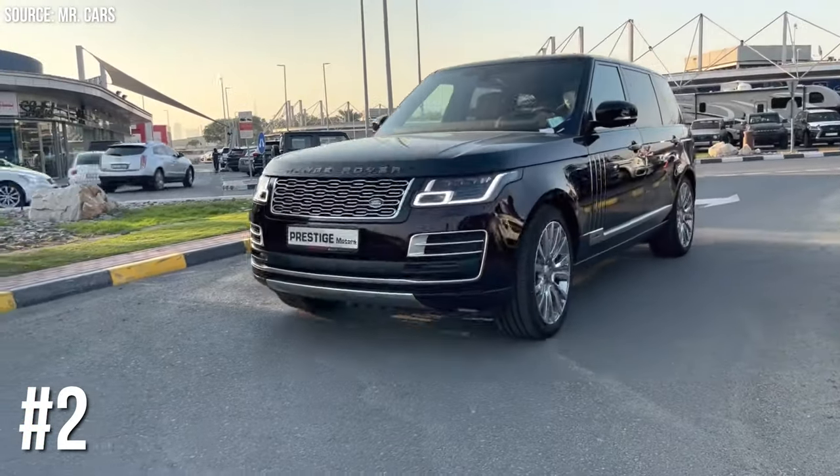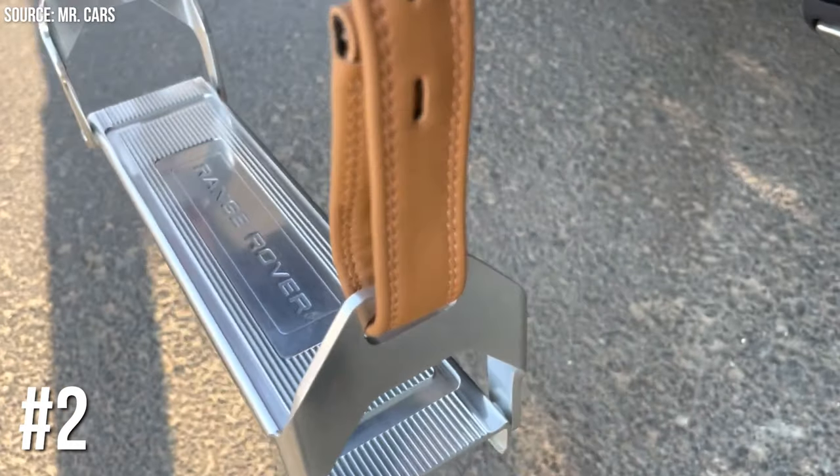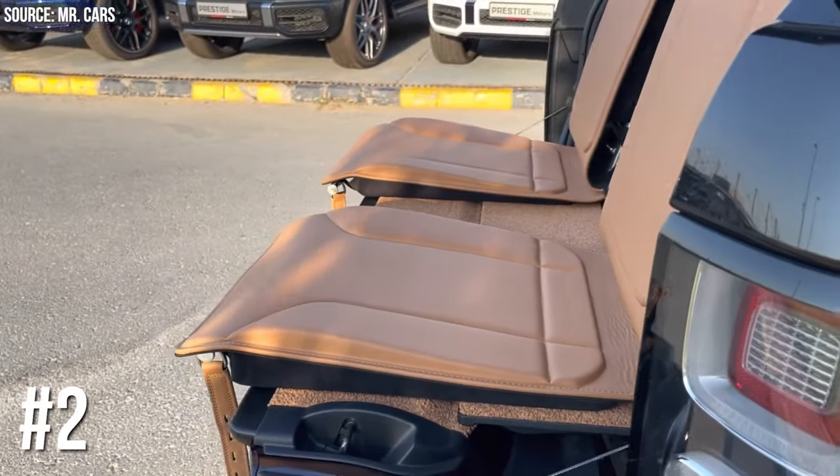Number 2: Land Rover's Event Seating. Land Rover offers event seating in the Range Rover — basically fold-out chairs from the trunk. Because why stand at outdoor events when you can sit in luxury, right from your vehicle?